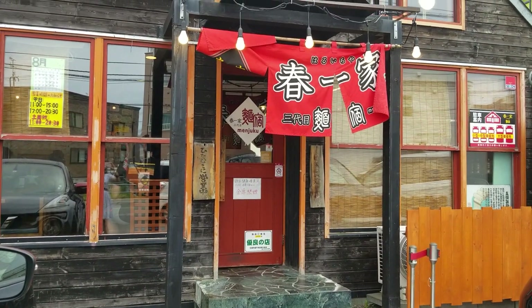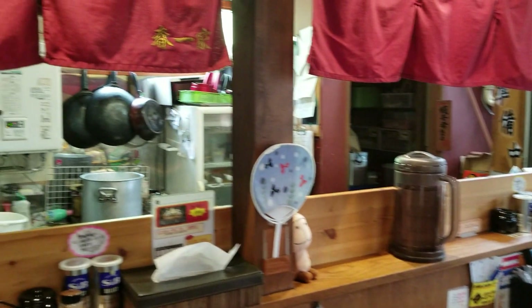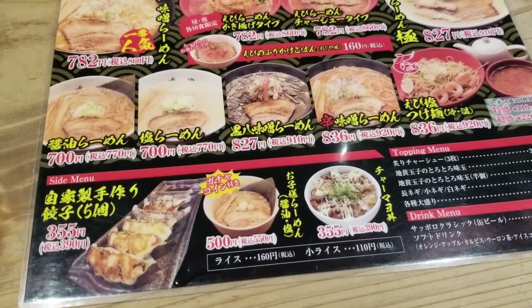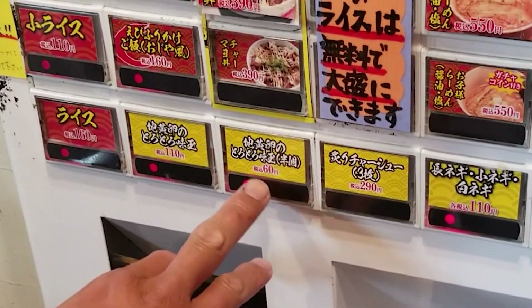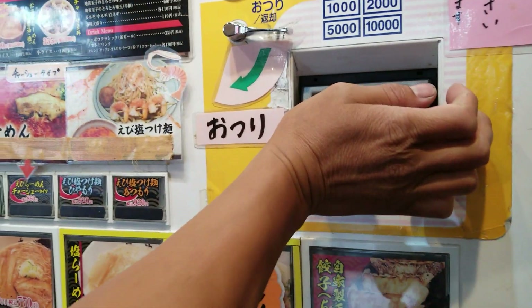Our next stop is at Haruichi Ramen in Hiragishi district. We're gonna order via the vending machine of course, but this time there's no other translations so we just have to depend on the pictures. If you can read some hiragana or even kanji, the better.